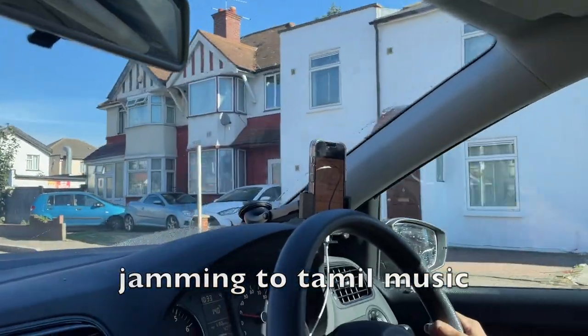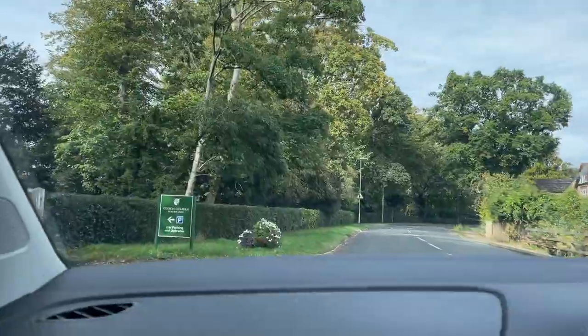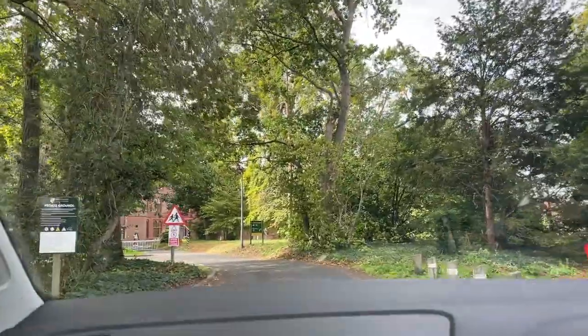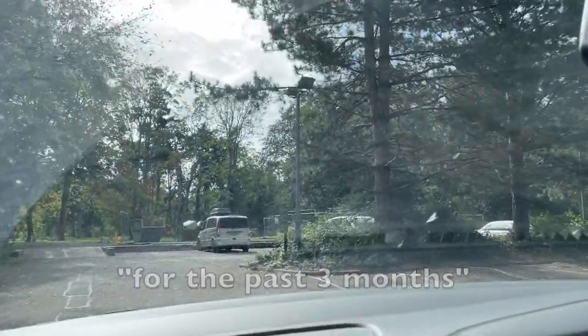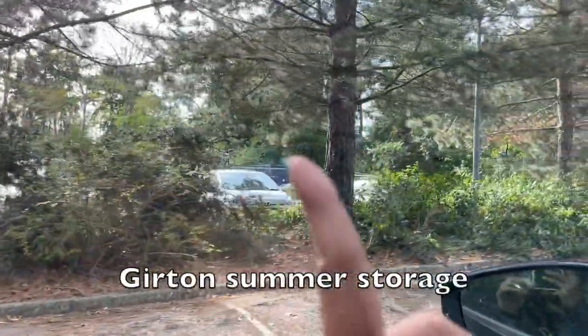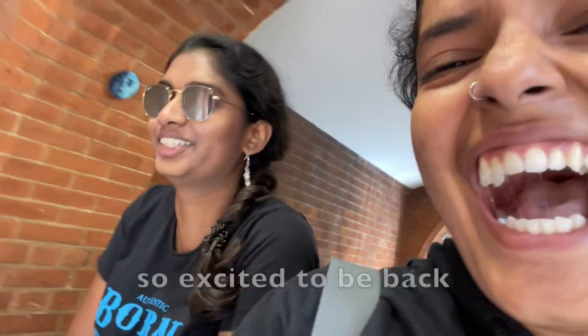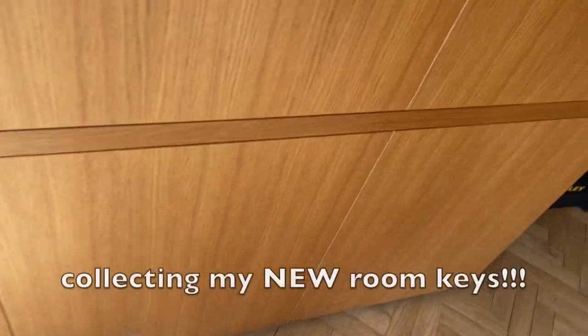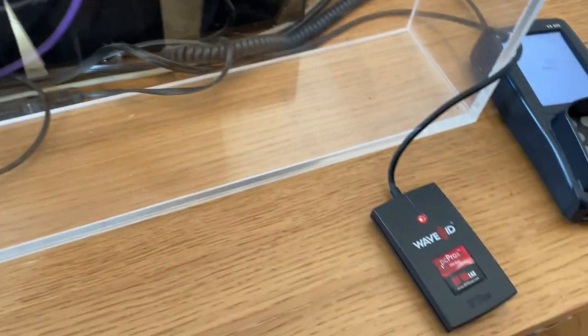My things have been in the crate for the past three months — that's our random summer storage. I love the smell. Can I get my room key please? Yes!